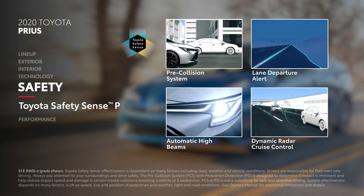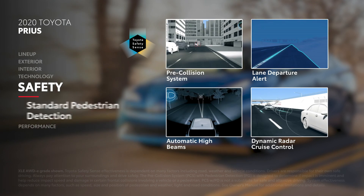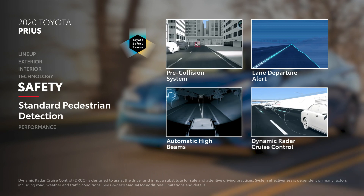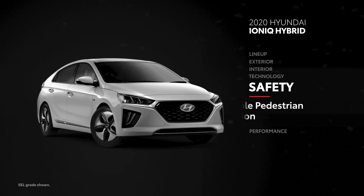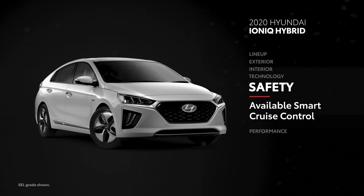In terms of safety, the Toyota Safety Sense P bundle comes standard on every Prius, and it includes a pre-collision system with pedestrian detection and dynamic radar cruise control. For Ioniq Hybrid, similar safety features like driver attention warning and lane-keeping assist do exist, but they are only included on the top SEL and Limited models.